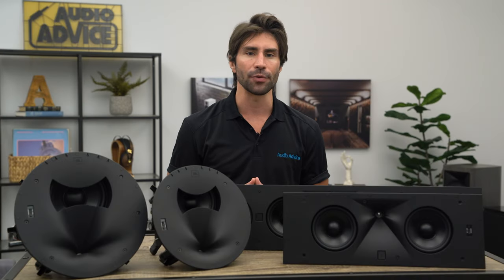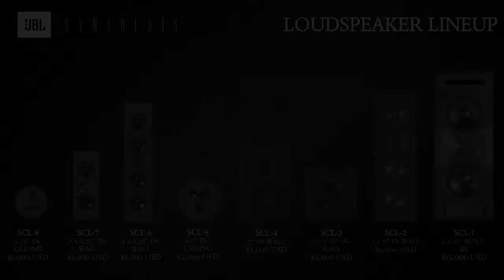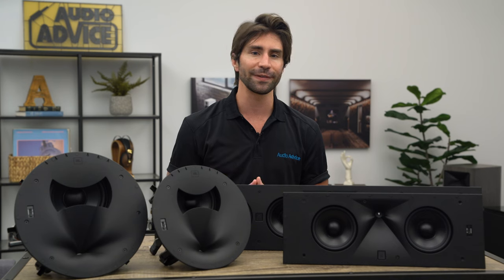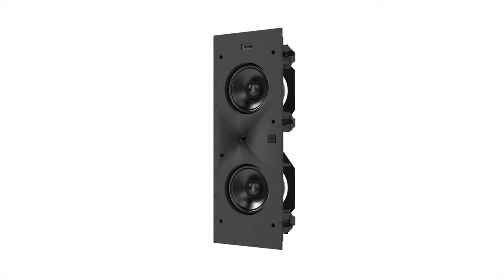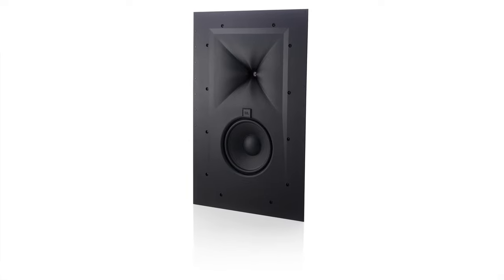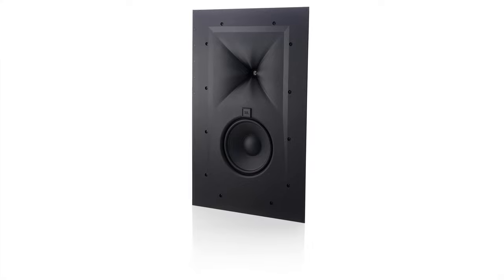JBL gives us a really wide range of choices for their Synthesis SCL speakers, with all of them using a version of the D2 driver with similar woofer tech. You can mix and match combinations to come up with the best setup for your environment and your budget. The SCL speakers include the SCL 6 which is the base-level on-axis speaker, the SCL 7 which is the base-level angled speaker, the SCL 4 which is the larger on-axis, and the SCL 2 which is a super powerful on-axis. Let's take a look at the most popular ones now.